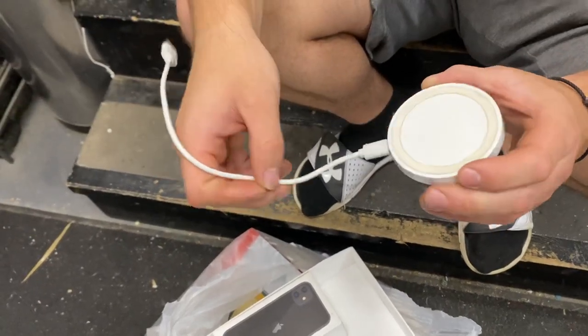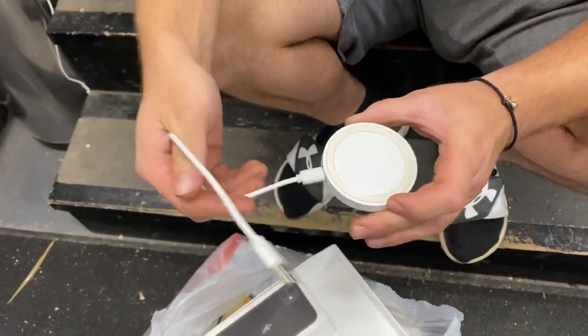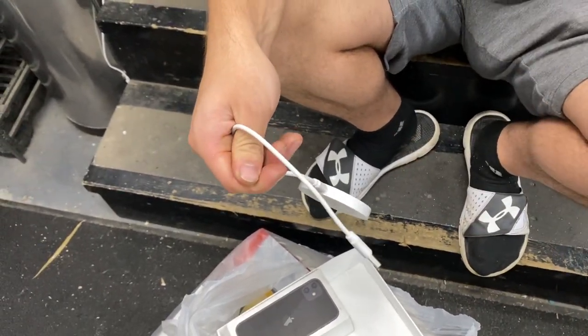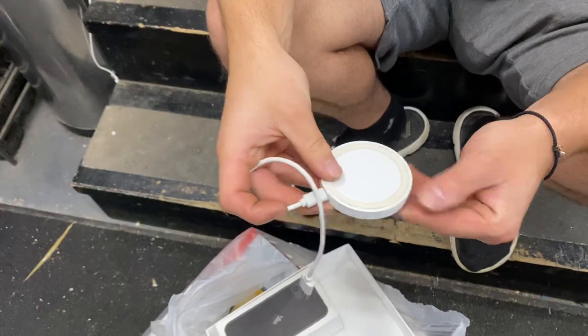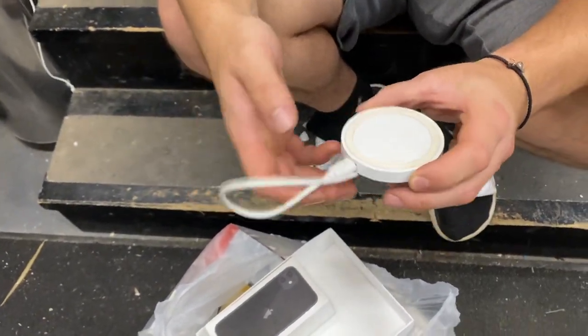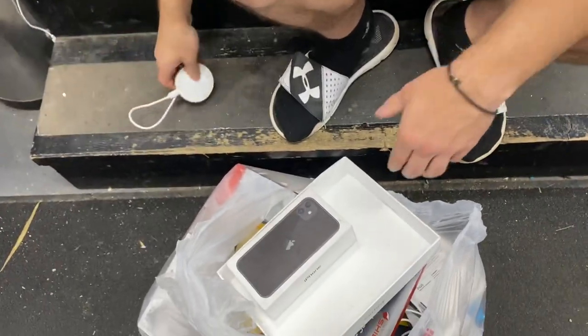I was gonna go out and buy one but look at that. That always seems to be the case - like when we're looking for something and we're just gonna go buy it, then we end up finding it. Or we find it the next day after we already bought it. That's happened a handful of times. Pretty cool find though, not bad.